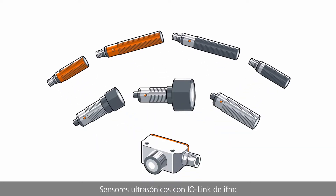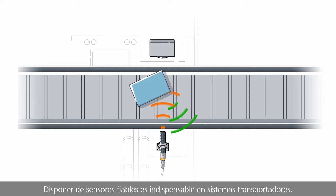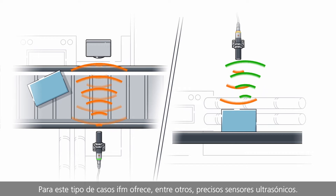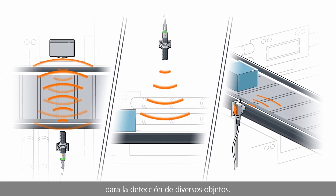The ultrasonic sensors with IO-Link from IFM — the solution for problematic surfaces. Reliable sensors are indispensable for conveyor technology. IFM offers precise ultrasonic sensors among other devices for cases like this. They can be used on conveyor belts for the detection of various objects.